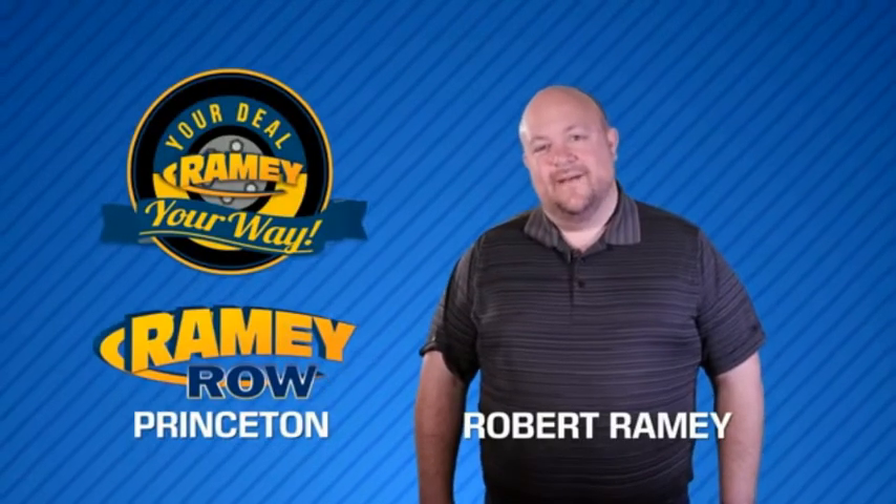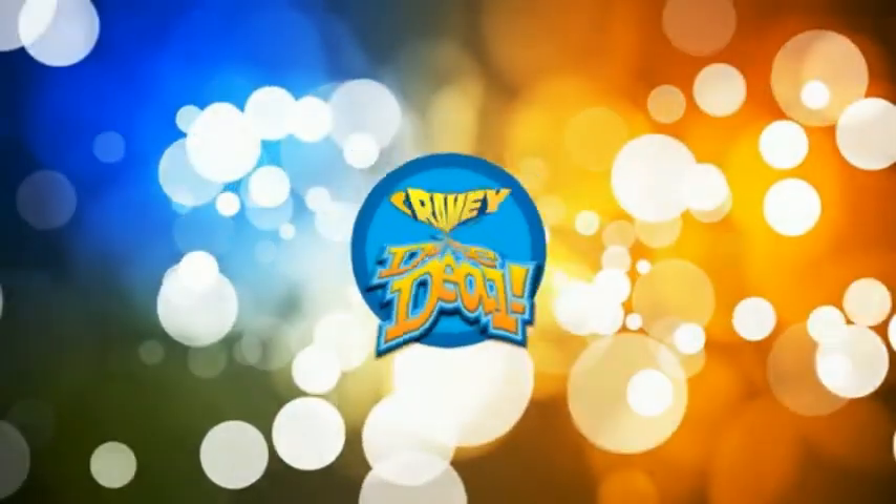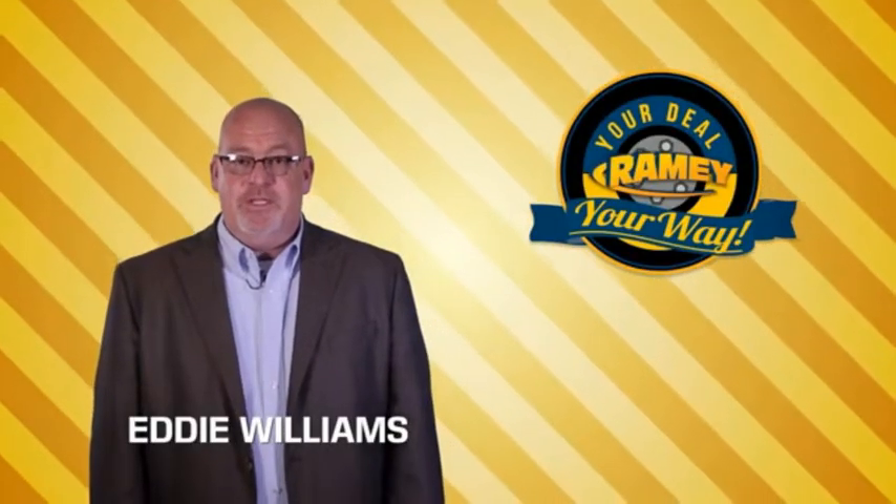For years, Ramey Auto Group has been doing the deal with our customers. We do the deal. Times are changing — we're still doing the deal, just better.